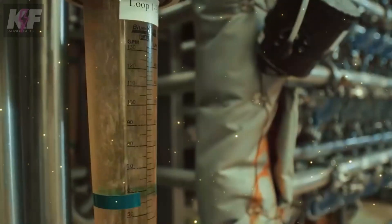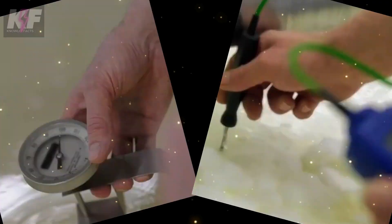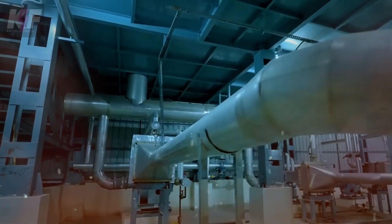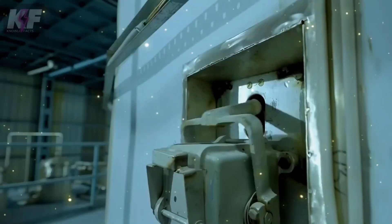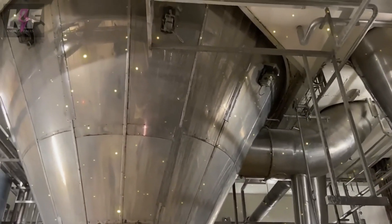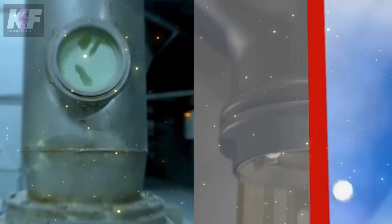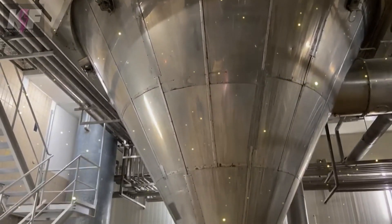But the journey doesn't end here. Next, the whey undergoes evaporation. In industrial evaporators, water is gently removed from the whey under controlled temperatures. This is a delicate process, ensuring the proteins aren't harmed by the heat. The goal is to maintain the protein's integrity while transforming the liquid into a more concentrated form. Throughout evaporation, water turns to vapor, leaving behind a denser mixture of proteins and other solids. This careful process ensures that the end product is not just rich in protein, but also of the highest quality.